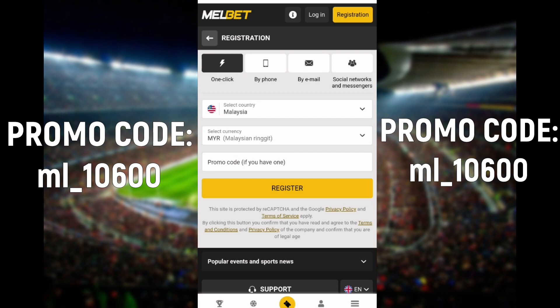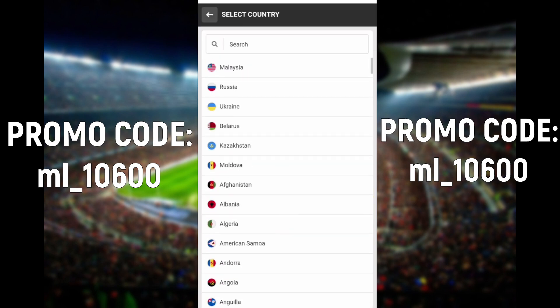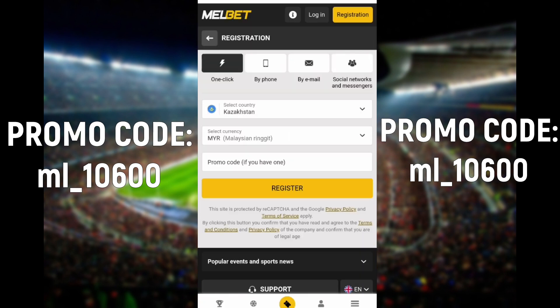In order to use the bonus, you need to go to the 1xbet website — the link you can find in the attached comment. Click on register in the upper right-hand corner of the site.